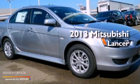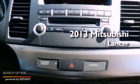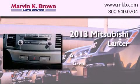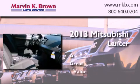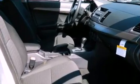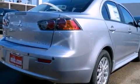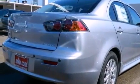This is a brand new 2013 Mitsubishi Lancer. Features include a low tire pressure indicator, traction control and stability control systems, cruise control, and an engine immobilizer theft deterrent system.